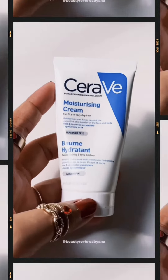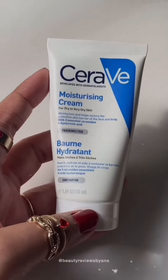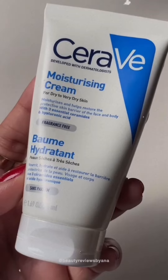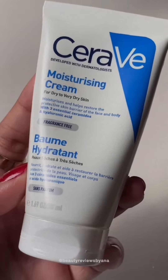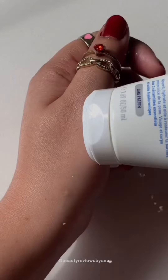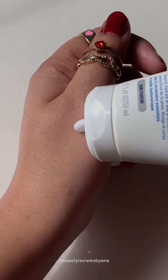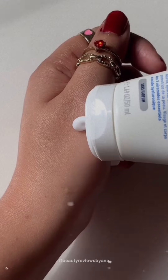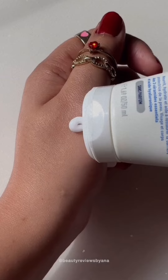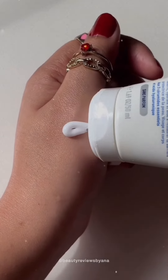Hi lovelies, I hope that all of you are doing really great. I am back with another video, and this is about the CeraVe moisturizing cream for dry to very dry skin. This CeraVe cream is really great — I use this one especially for myself. It's really good for those who have very dry, scaly, or flaky skin, and also great for those who have itchy or irritated skin.